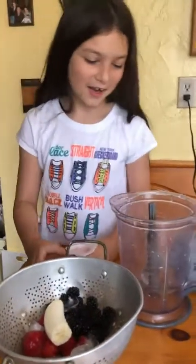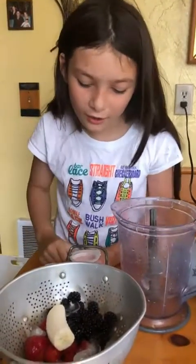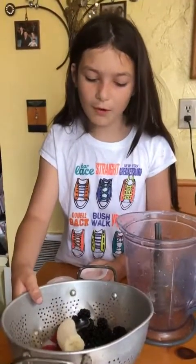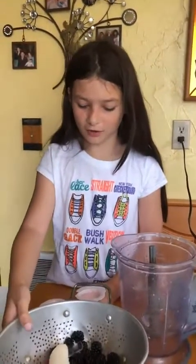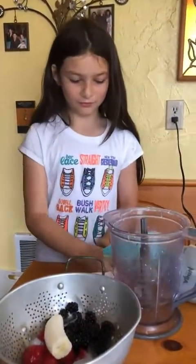Today we have Addy. What are you making for us today Addy? I'm making a smoothie with a half a banana, a cup of ice and strawberries that we got from the farmers market, some fresh blackberries from our yard, some yogurt, and we also have some frozen peaches from Fresno. Wow, that sounds delicious!